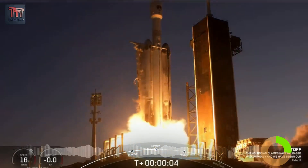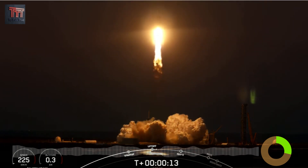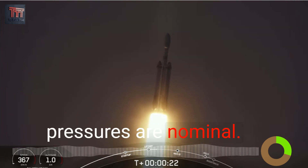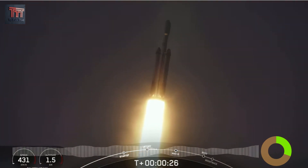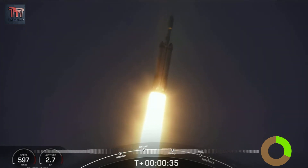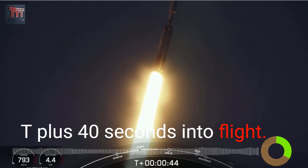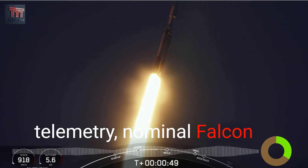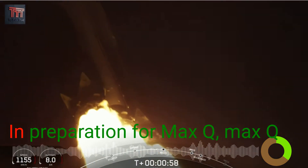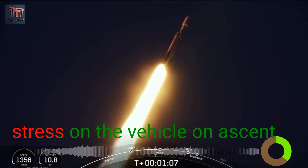Engine ignition — power and liftoff of USSF-67, go Falcon Heavy, go Space Force! Booster chamber pressures are nominal. T-plus 40 seconds into flight under the power of 5 million pounds of thrust. Power and telemetry nominal, Falcon Heavy is headed to space. We did throttle down the engines around the T-plus 40-second mark. Vehicle supersonic, in preparation for max Q — and we have passed through max Q, the largest mechanical stress on the vehicle during ascent.